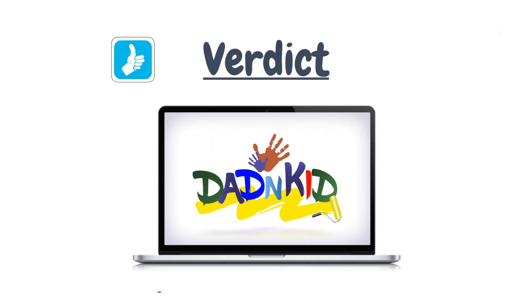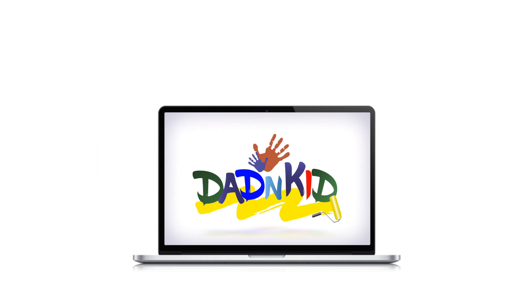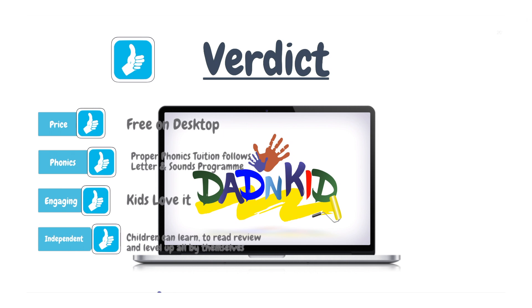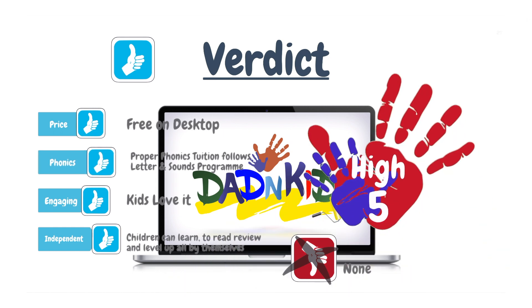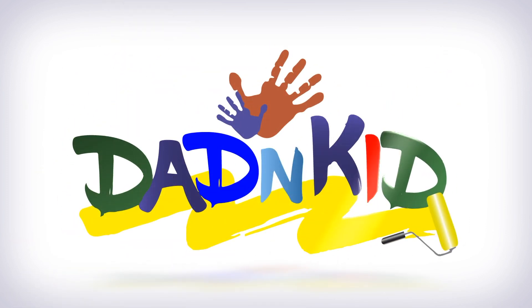So, Teach Your Monster To Read — what's the verdict? Well, we love it. The price is free on desktop. Phonics: it has proper phonics tuition which follows the DFES letters and sounds program. It's engaging — highly engaging. My kids love it. It allows them to be independent. Children can learn to read, review sounds and words they've learned, and level up all by themselves. This game gets a resounding high five from Dad and Kid.